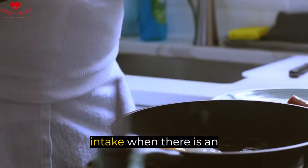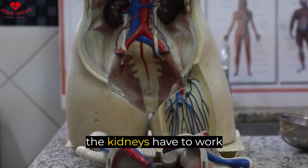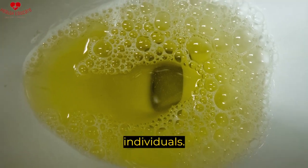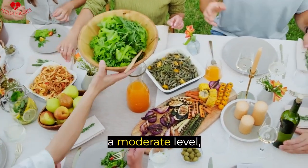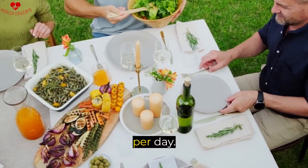Three, reduce protein intake. When there is an excess of protein in the diet, the kidneys have to work harder to filter it out, which can lead to proteinuria in some individuals. To prevent this, it is recommended to reduce protein intake to a moderate level, usually around 0.8 grams of protein per kilogram of body weight per day.